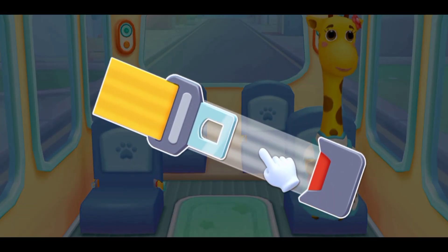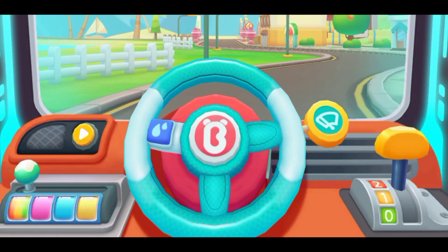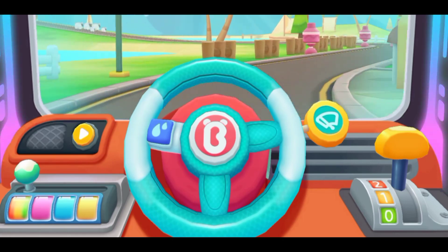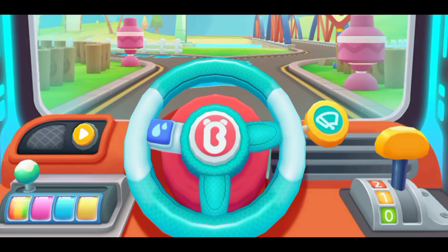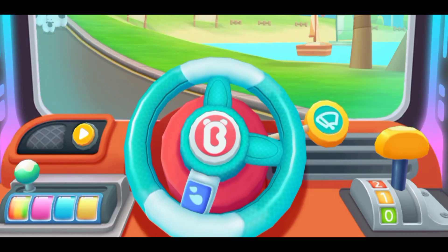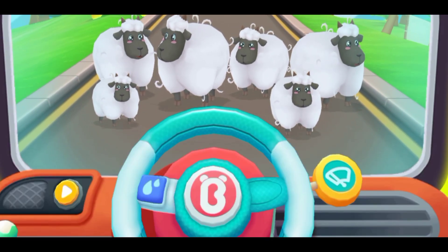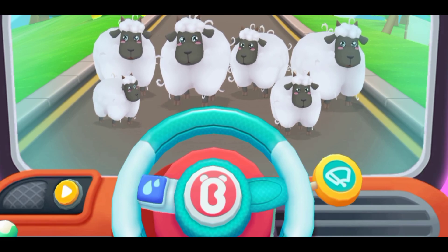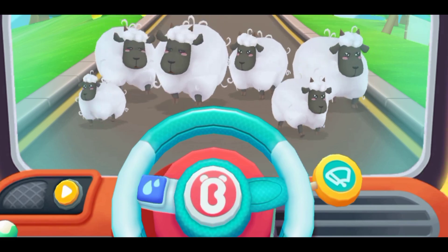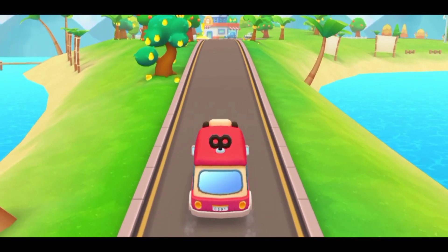Fasten your seat belt. Thanks. It's the supermarket, let's go! Uh-oh, there's a flock of sheep blocking the road. Honk the horn to drive the sheep away. The sheep are gone, let's go!